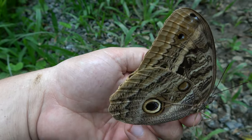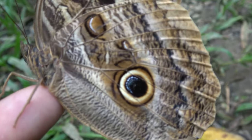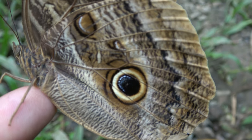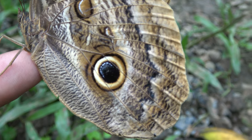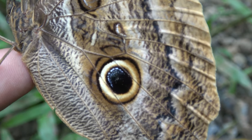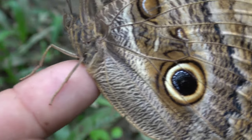They also have these awesome eye spots on their hindwings, which gives them their name owl butterflies — it kind of looks like the eye of an owl. Oh my god, it's opening its wings! Did you see the blue color? That was cool. But it's this eye spot here on the hindwing that gives them the name owl butterfly.